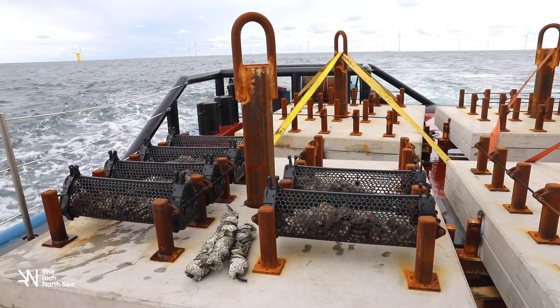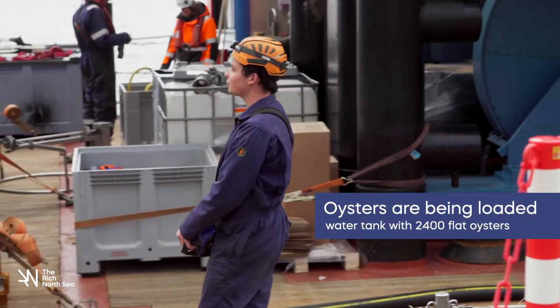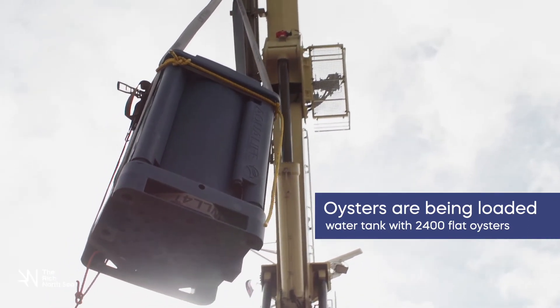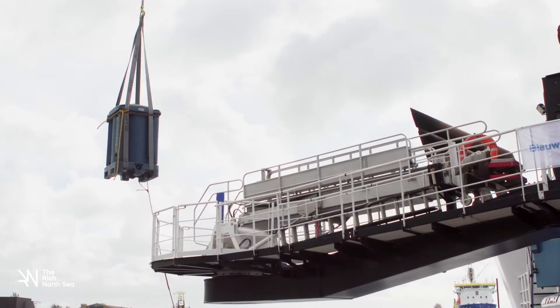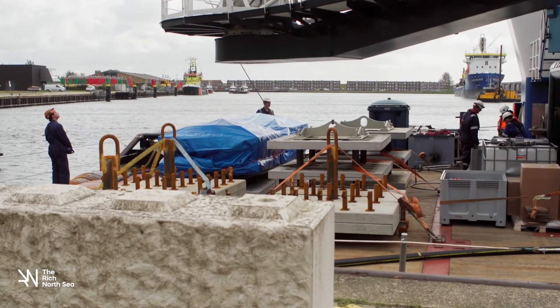In the coming years we are going to monitor the flat oysters and in that way we want to find out what the best circumstances are for the flat oyster inside offshore wind farms. We are going to share our knowledge with the government, project developers, and scientists, both nationally and internationally across all North Sea countries. Our goal is that all wind farms will eventually be used as underwater nursery chambers for new underwater life.